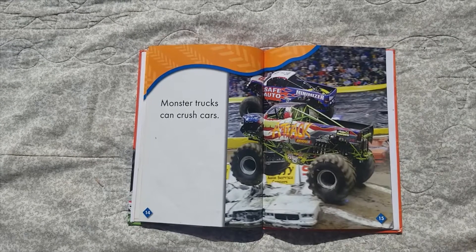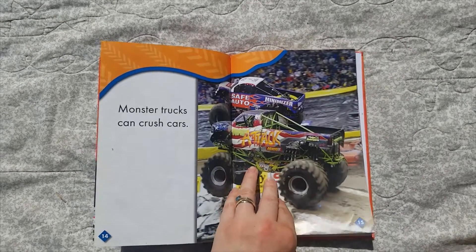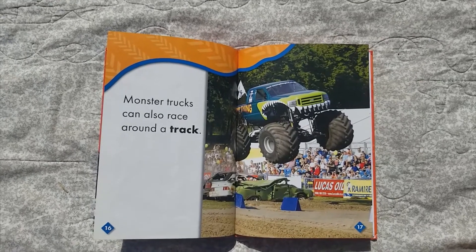Monster trucks can crush cars. Oh my! Monster trucks can also race around the track — look at him, he's like flying through the air!